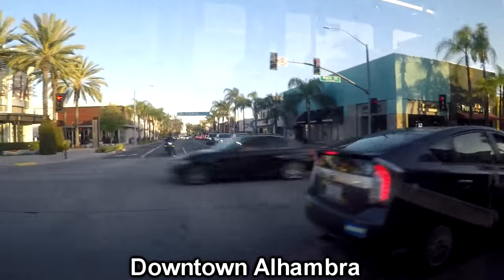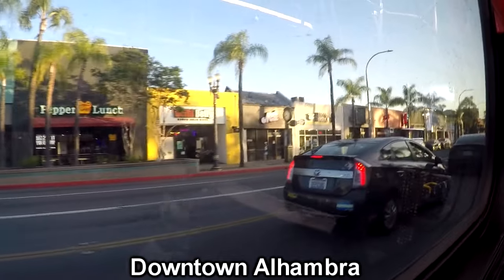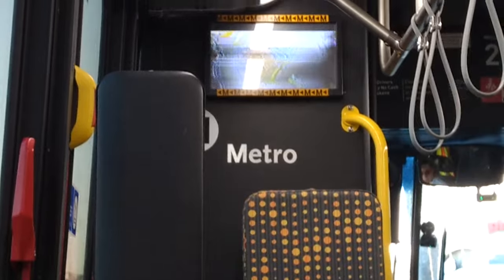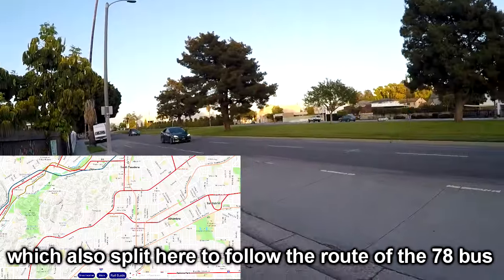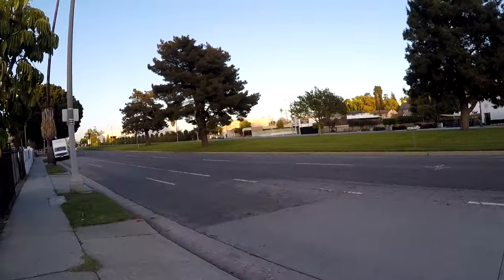Approaching Las Tunas and Loma. We're back on the 78. I feel like Alhambra has a downtown that's on par with, say, Oceanside minus the beach. We have to walk. We're here on the former Pacific Electric right-of-way, which explains this gigantic median esplanade thing.